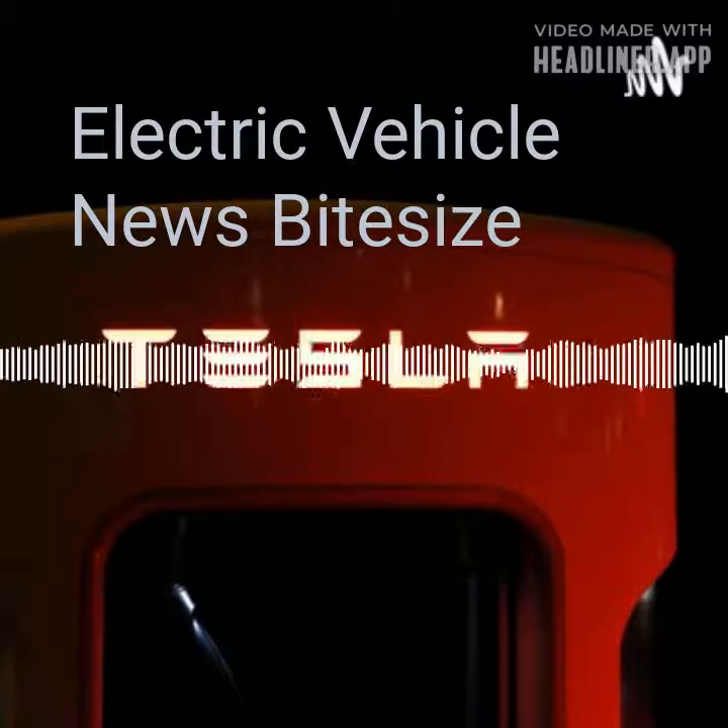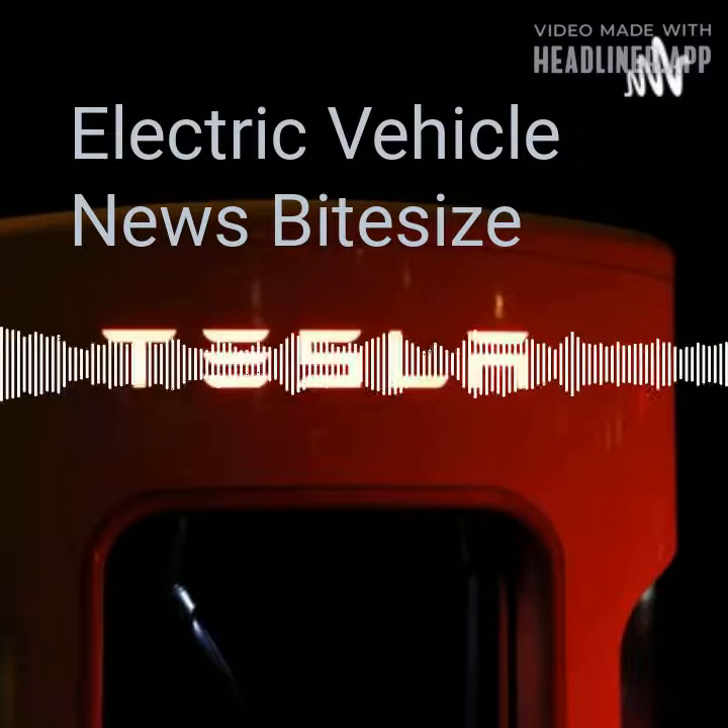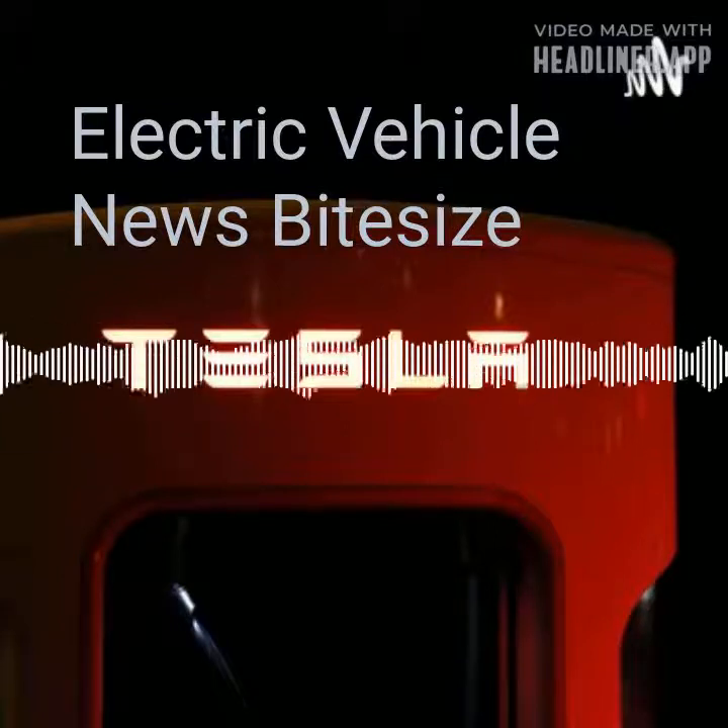The 82 kWh battery used in the new Audi Q4 e-tron Sportback provides up to 323 miles of range. Once you have the range, it also depends on how you use it.